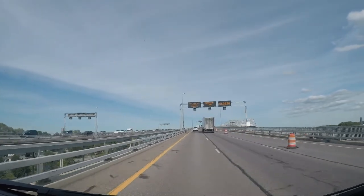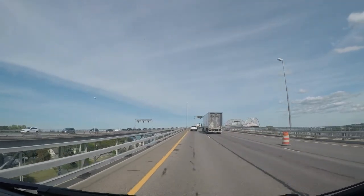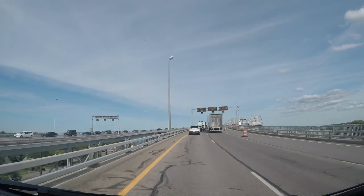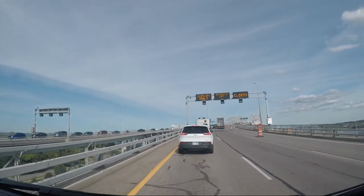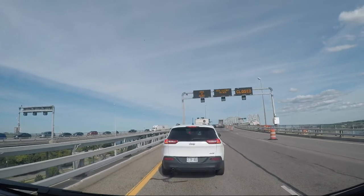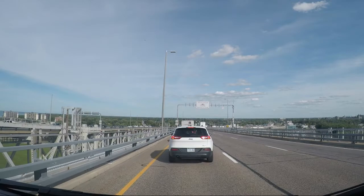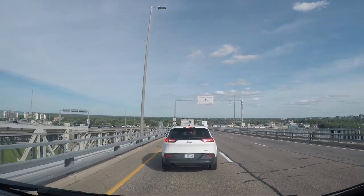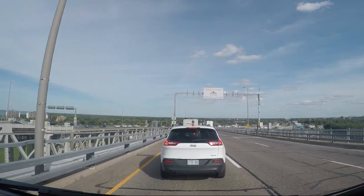See how long it takes us to get through — and here's the backup to get into Canada. This is going to take a while. There we go, welcome to Canada. Slowly, as we try to get to the immigration.